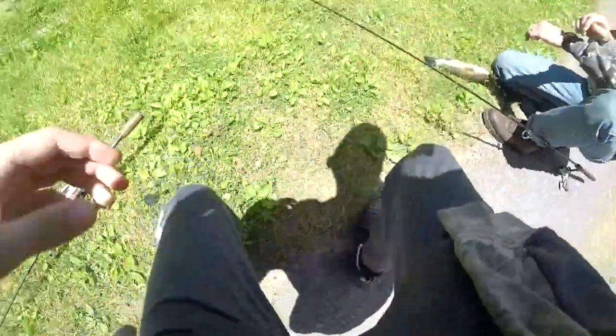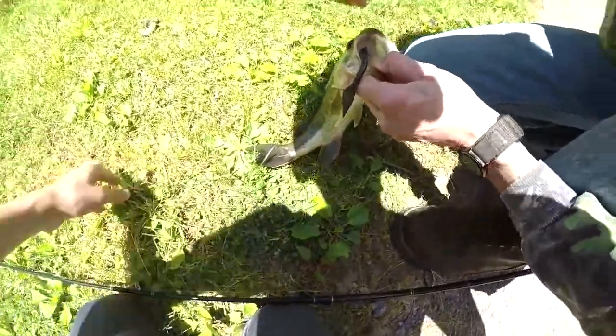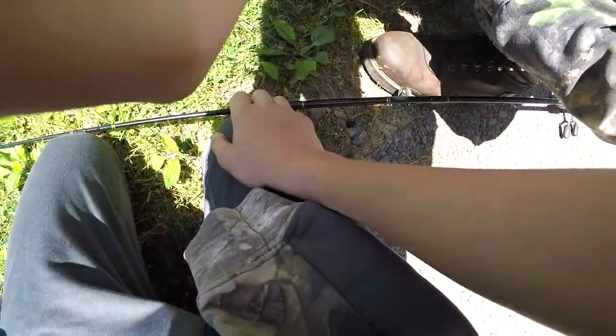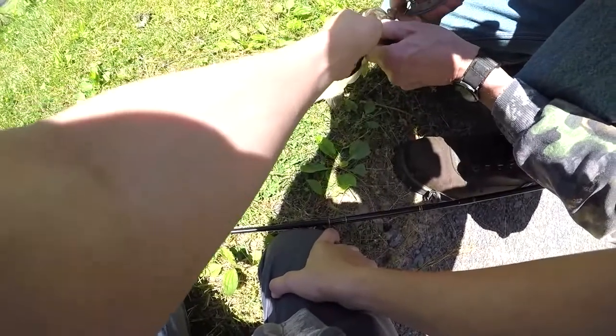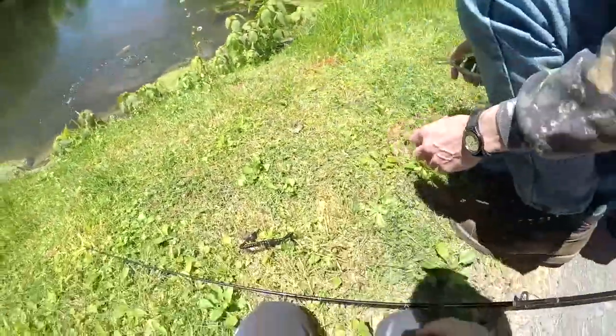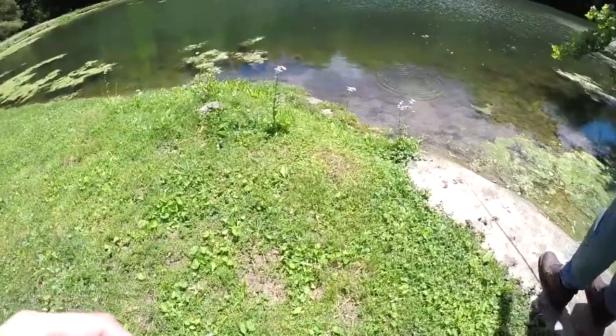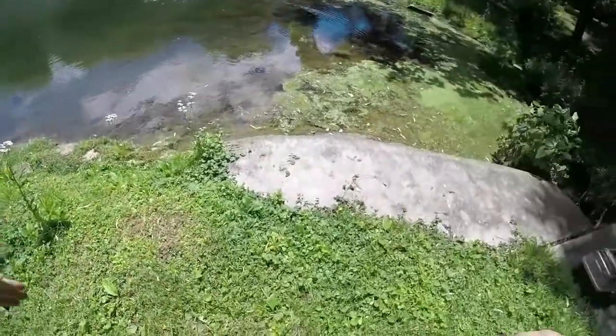Alright guys, got a nice bluegill right there. There we go — we gotta get in on the action! Oh there we go, got him in the gill too. Here we have another largie — wait, hold on, let me see. Alright ladies and gentlemen, I hope you guys enjoyed the video. If you did, please like and subscribe, and I will catch you guys on the next one. Peace!